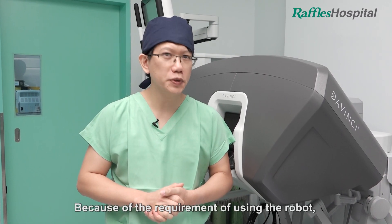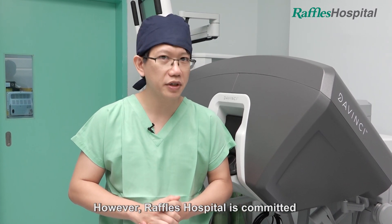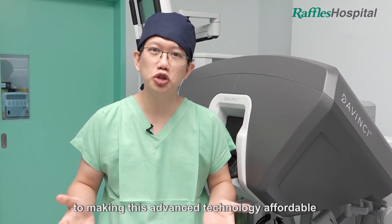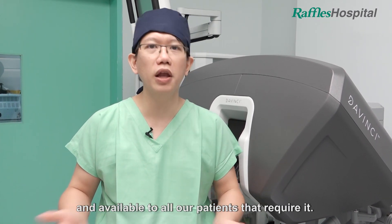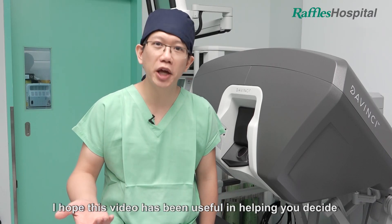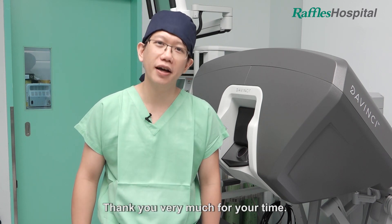Because of the requirement of using the robot, the cost of surgery will certainly be higher. However, Raffles Hospital is committed to making this advanced technology affordable and available to all our patients that require it. I hope this video has been useful in helping you decide if robotic surgery is right for you. Thank you very much for your time.